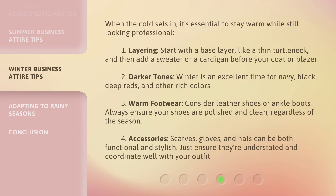For winter, start with layering — begin with a base layer like a thin turtleneck, then add a sweater or cardigan before your coat or blazer. Sixth, embrace darker tones — winter is an excellent time for navy, black, deep reds, and other rich colors. Seventh, choose warm footwear such as leather shoes or ankle boots, and always ensure your shoes are polished and clean regardless of the season.